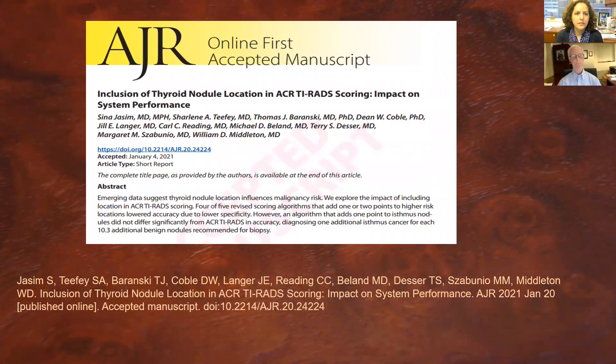For further details of the study, please review our publication in AJR. Thank you very much.